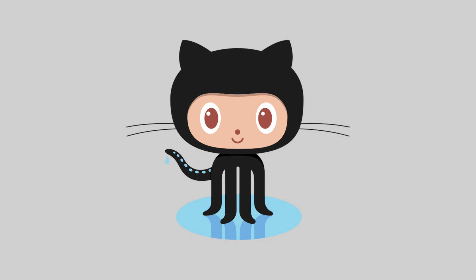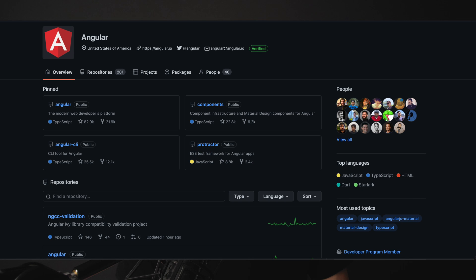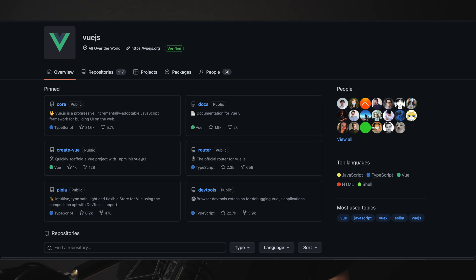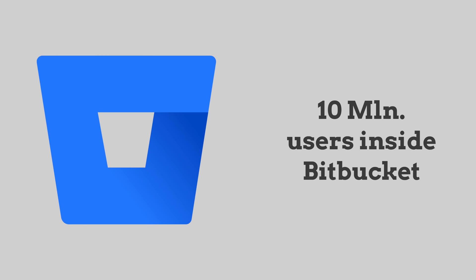GitHub is the most popular product here with more than 40 million users. This number is huge because every company stores their public projects on GitHub — repositories for React, Angular, Vue, and other frameworks and libraries are all there. You won't find them on GitLab or Bitbucket because they are not as popular. GitLab has somewhere between 200 and 500 thousand users, and Bitbucket celebrated 10 million users. This means all three companies are super stable and we can't choose based on user count alone.